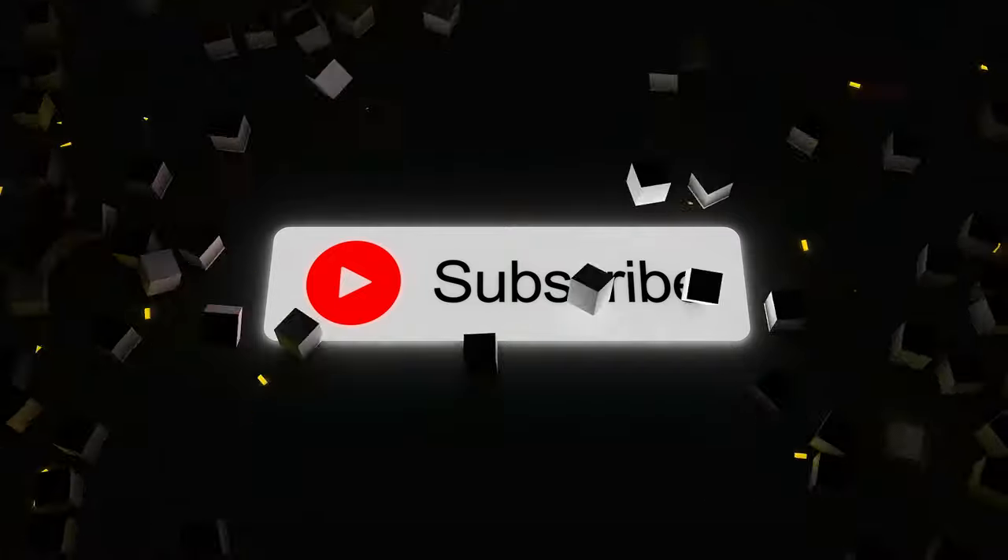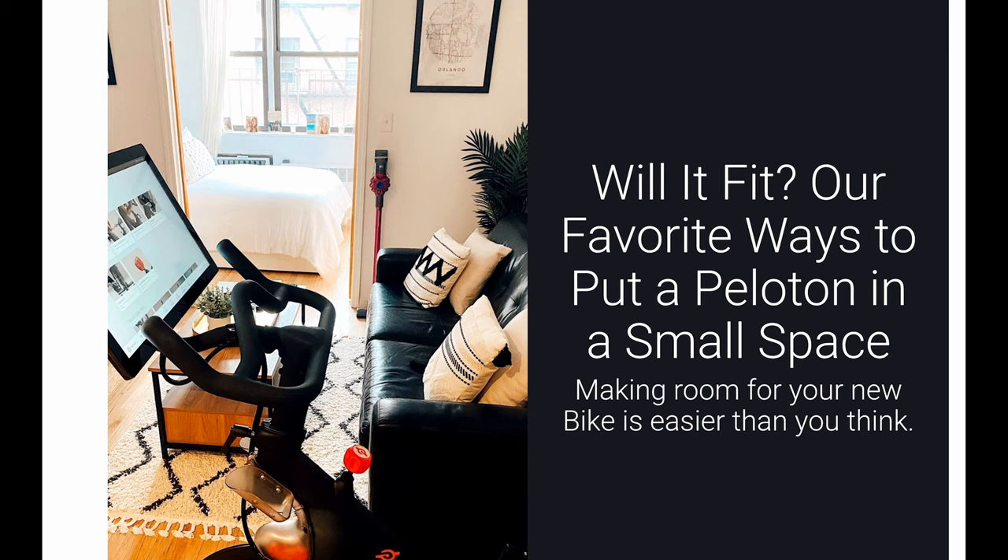And of course, before we get started, hit subscribe. It helps me out, helps out the channel. So let's go head on over to the source, which is Peloton's blog. I'll put a link to this article from their blog down in the description below if you want to go check it out. Their article is titled 'Will it fit? Our favorite ways to put a Peloton in a small space.'